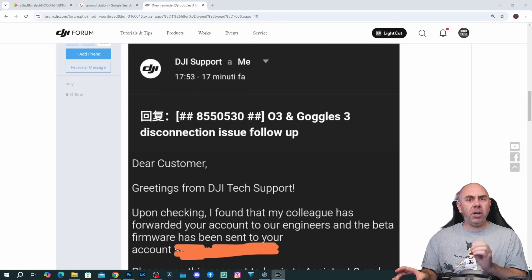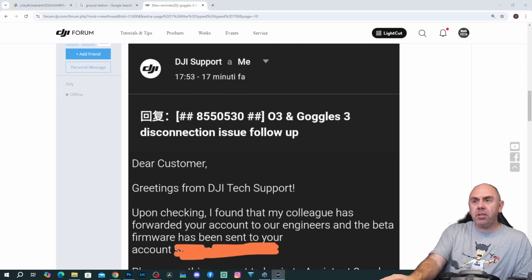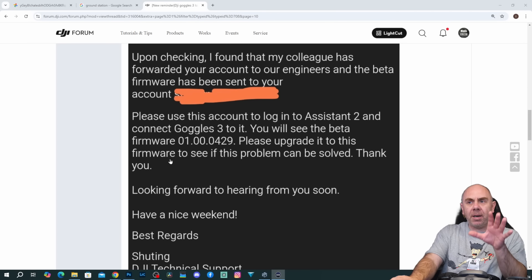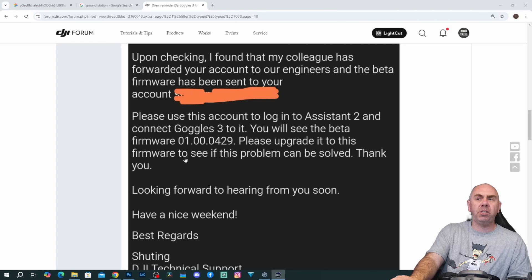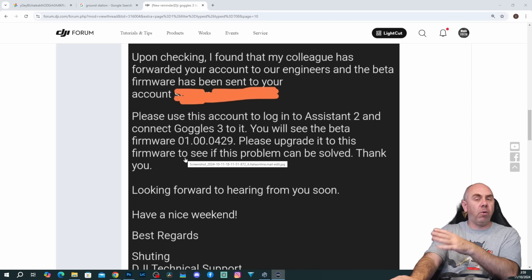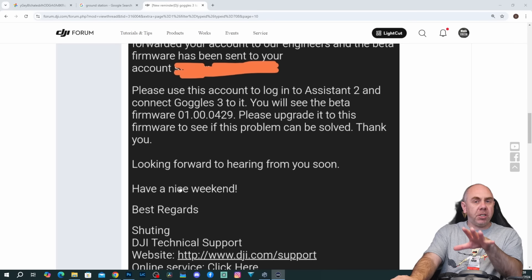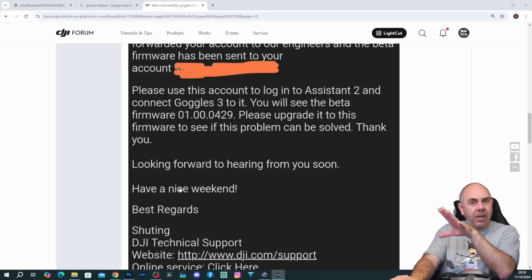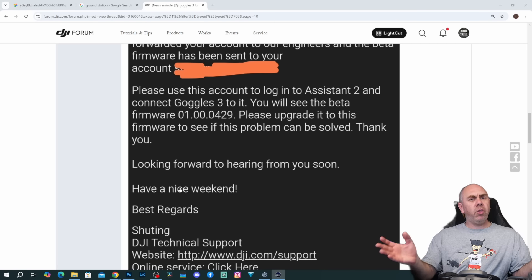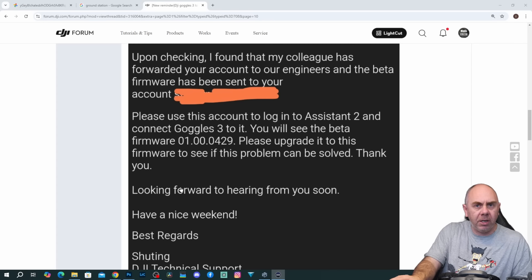Now it is very early days at this moment in time. This update is a beta update — a version of firmware that isn't publicly available. It is version 01.00.0429. The current latest public version is 0.400, so it's 29 added on to the end, and they are offering this to people who have been complaining on DJI forum, although they don't appear to be offering it to everyone — it seems to have been people who complained about it in the early days.